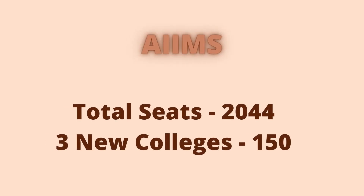All India Institute of Medical Sciences have 2,044 MBBS seats. If we compare the number of AIIMS MBBS seats with the total available government MBBS seats, it's not even 5%. Three more AIIMS colleges are under construction and are most likely to add another 150 MBBS seats during this year's counseling. When a new AIIMS is started, it generally starts with 50 seats and gets increased up to a maximum of 125 MBBS seats.